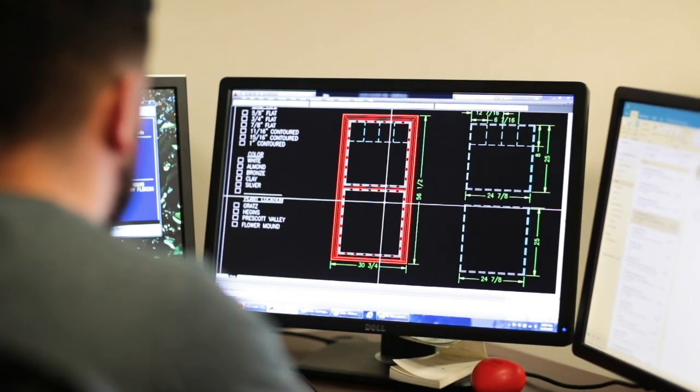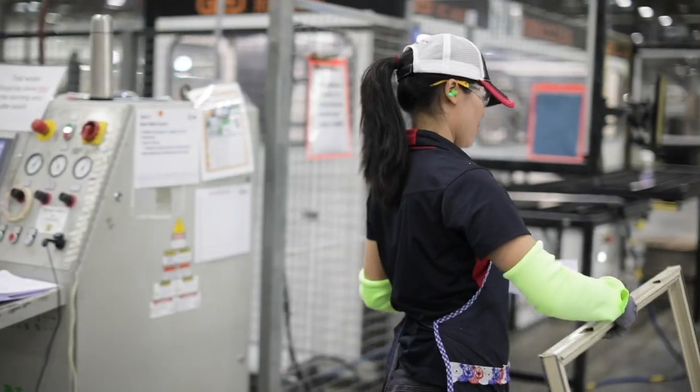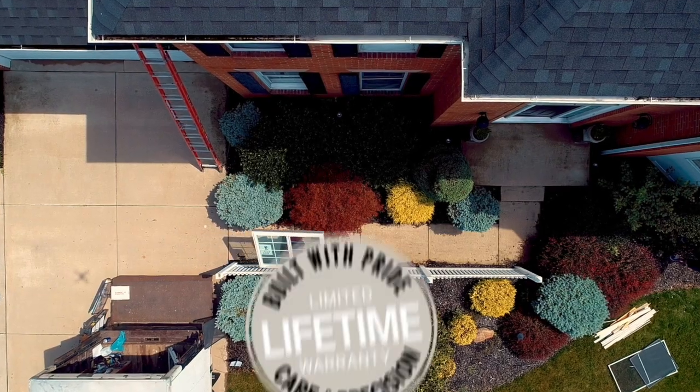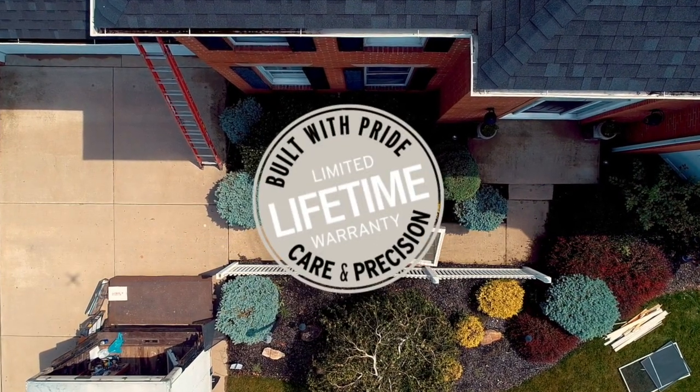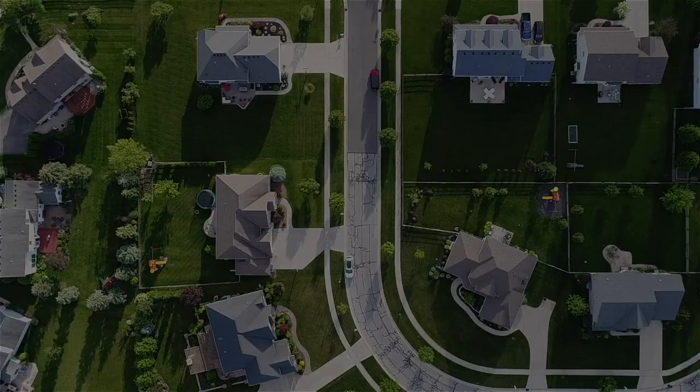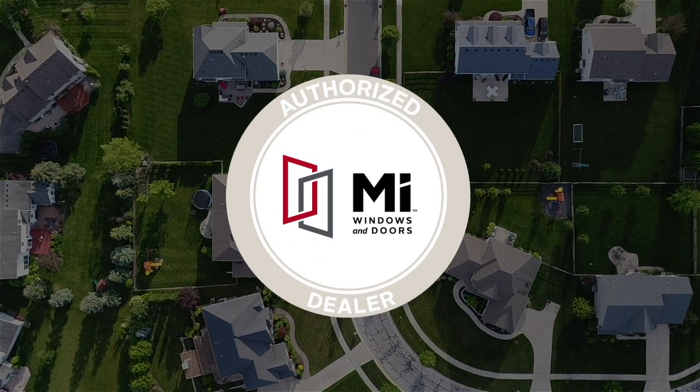Through advanced engineering, high-tech manufacturing, quality craftsmanship, careful installation, and an industry-leading warranty, you can rest assured knowing you've made the right choice. Work with your authorized MI dealer to get started.